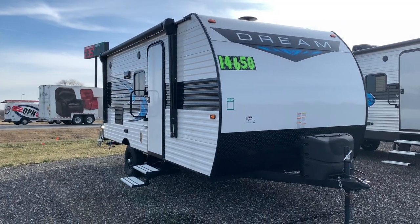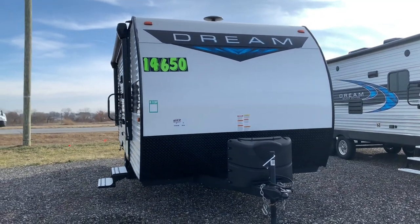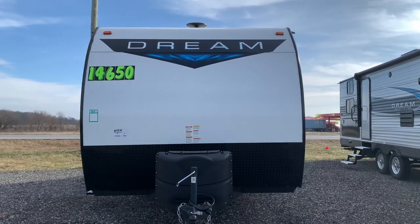Thank you for joining Stagecoach RV on our tour of this 2021 Chinook Dream D175BH. If you have any questions, feel free to give Jackson a call at 765-470-3365.